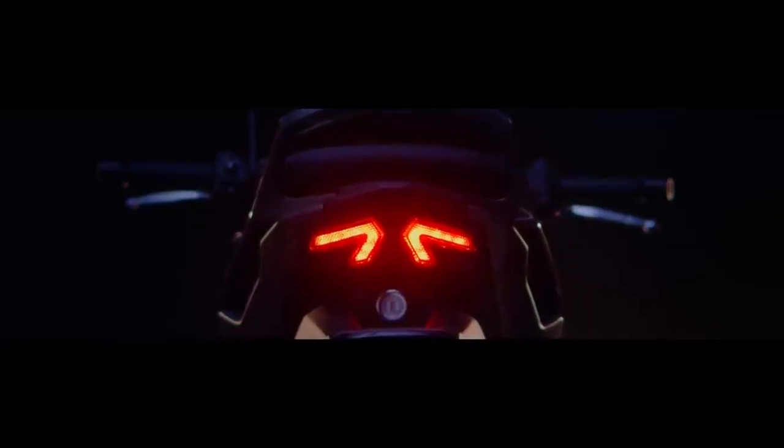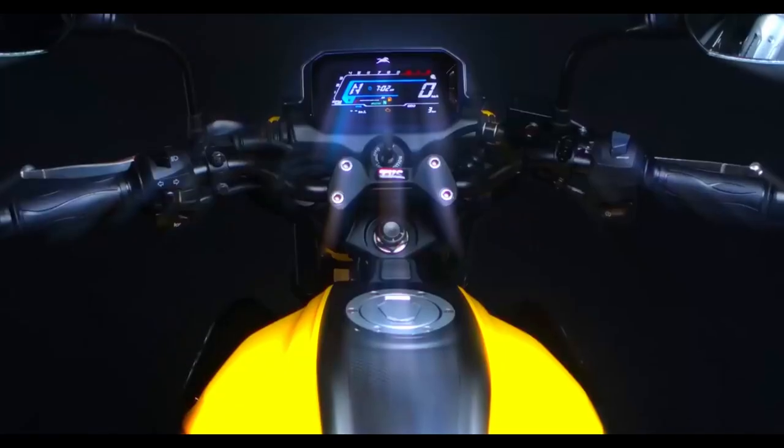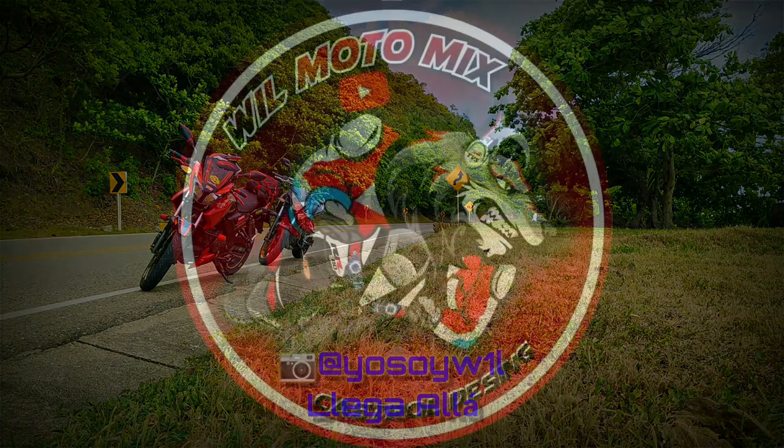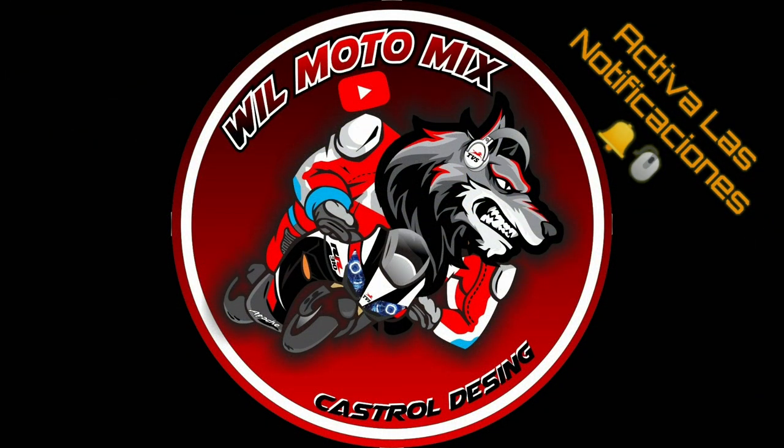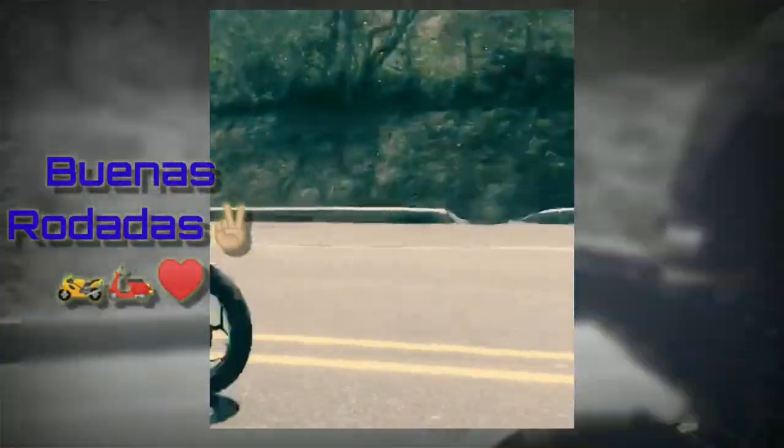Y bueno gente, esta sería mi opinión de la Raider 125, la nueva apuesta de TBS para quedarse con el bajo cilindraje. Si el video te ha gustado, repórtate con tu like y comparte con ese amigo que puede estar interesado en comprarse esta moto. Si tienes alguna duda o recomendación, repórtate en los comentarios, suscríbete que se pone cada vez mejor, un abrazo, no olvides seguirte cuidando, y nos vemos en el próximo vlog. ¡Hasta pronto! ¡Suscríbete al canal!